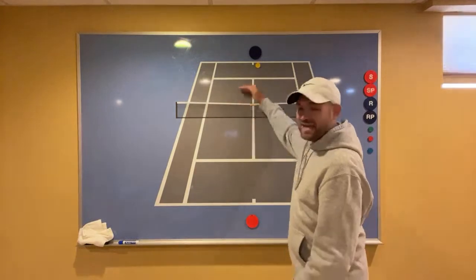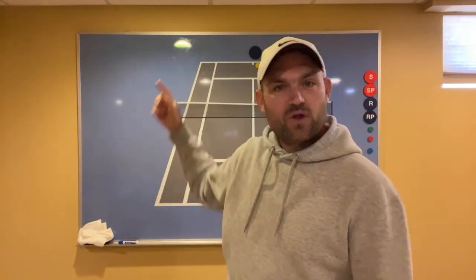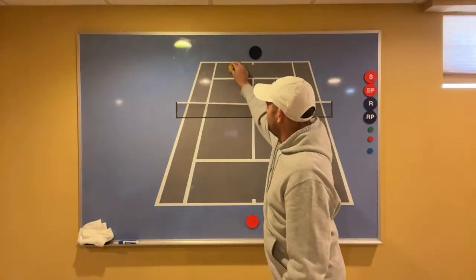Just understand this: the speed you hit the ball, plus the spin you put on the ball — topspin, side spin, underspin — plus the height the ball passes over the net equals where your ball lands. A landing spot is one of the two targets you have as a tennis player.